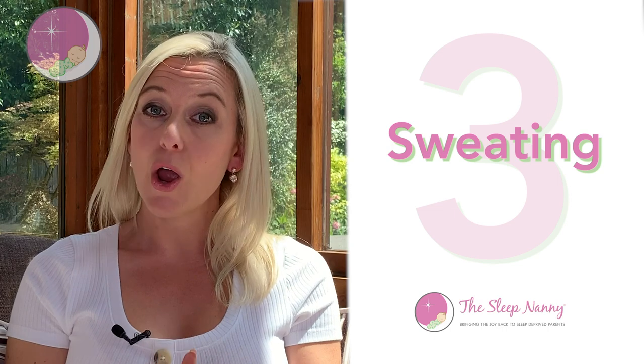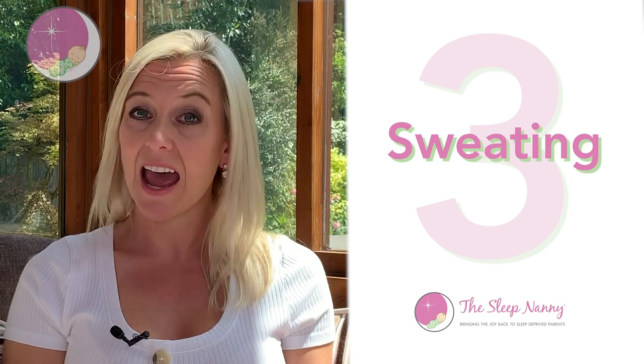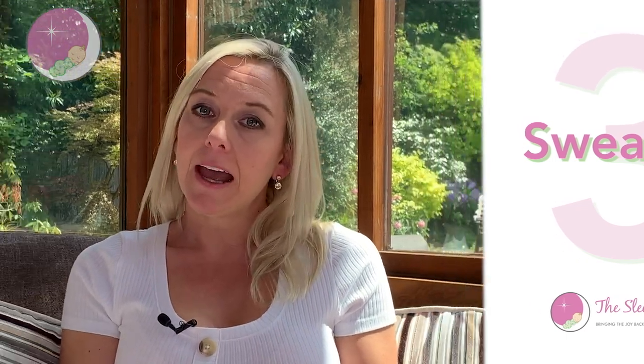The third sign may seem a little odd and not related to the sounds we've just been talking about, but it's sweating. Sometimes little ones with OSA actually do sweat. I would not use this as a standalone symptom — one of my own children is a really hot sleeper and sweats a lot, and he doesn't have OSA, he's just a warm sleeper. But sweating can be an accompanying sign.